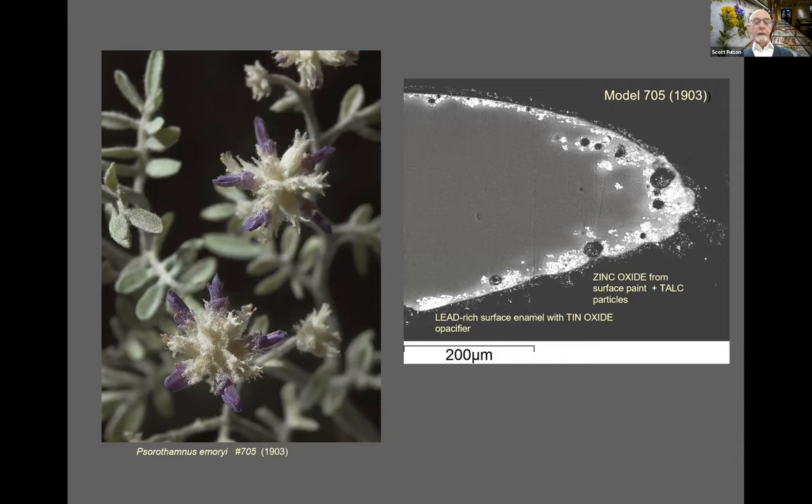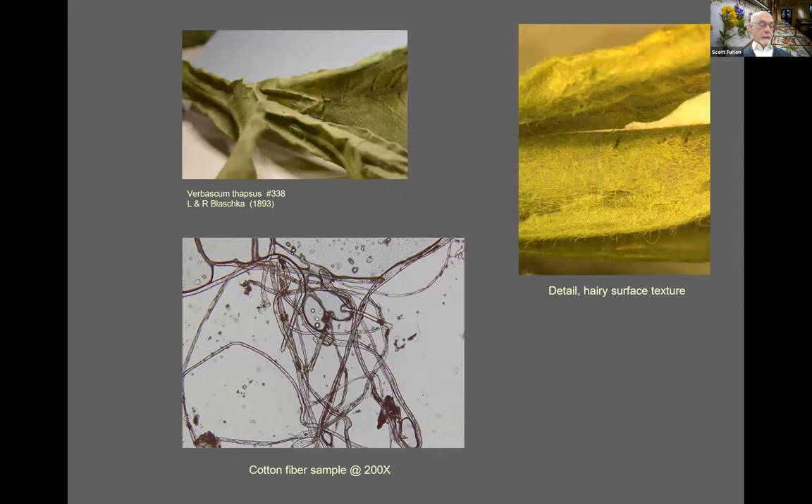The Blaschkas were particularly adept at imparting a variety of natural matte appearances to mimic specific plant species. Matting and opacifying agents such as magnesium silicate or talc, tin oxide, and barium sulfate have been identified in cross sections using microprobe analysis. The hairy surface of Verbascum thapsus, or mullein, was achieved with cotton fibers, probably blown as flocking onto the surface of leaf and stem while made sticky with a coating of animal glue. Surface details like venation on leaves, pubescence on stems, or bark on branches were replicated with various raw materials common in their studio.